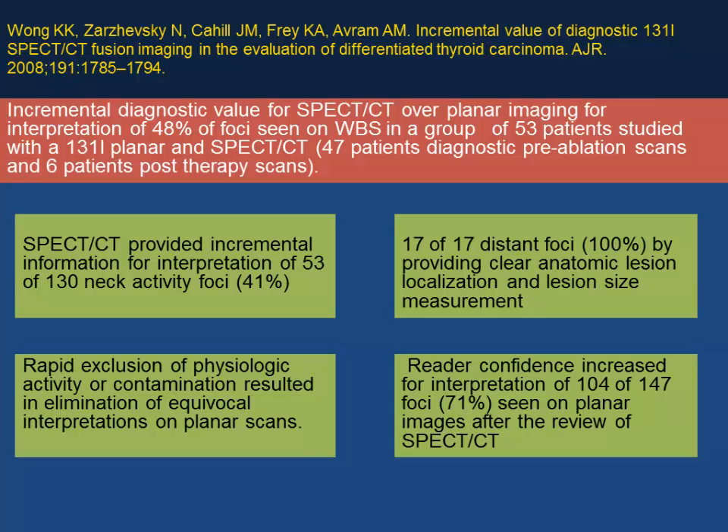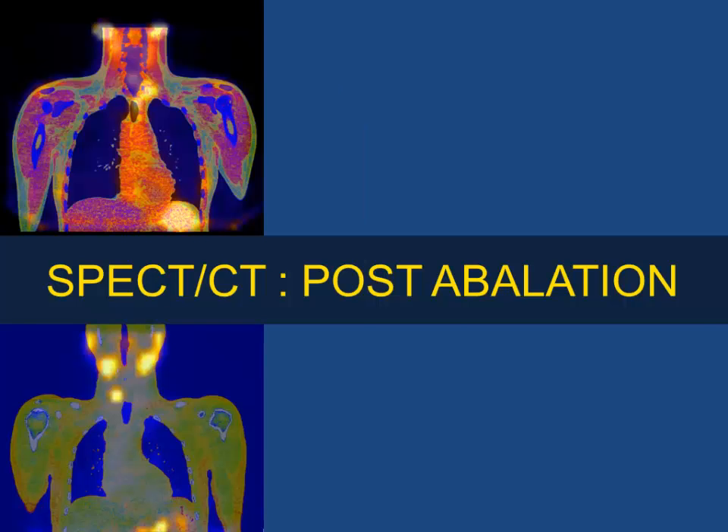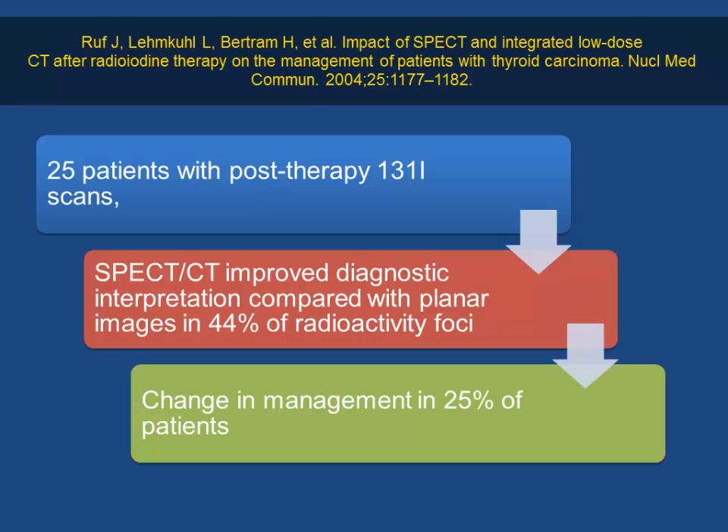SPECT/CT was used to differentiate benign uptake from pathological uptake. In a post-surgical example, uptake in the neck localizes to a level 4 cervical lymph node — quite straightforward. However, in post-ablation scans it becomes more challenging. SPECT/CT improves diagnostic information by providing good nodal staging, disease localization, and helps change therapeutic strategy. In one paper of 25 patients, SPECT/CT improved diagnostic interpretation compared to planar in 45% of patients, leading to management change in 25% — for example, distinguishing thyroid bed uptake from esophageal activity.